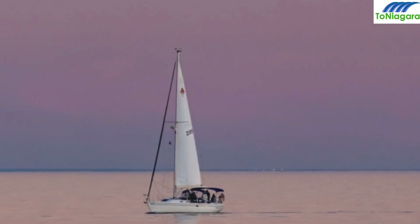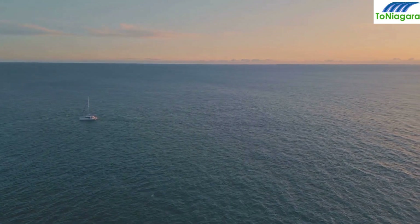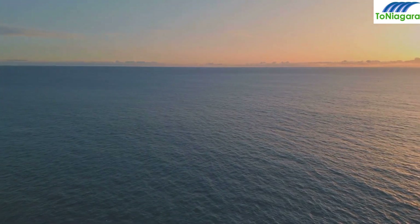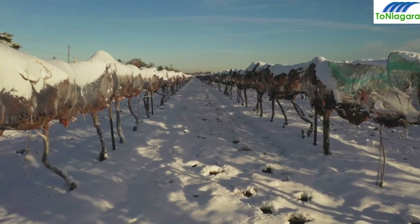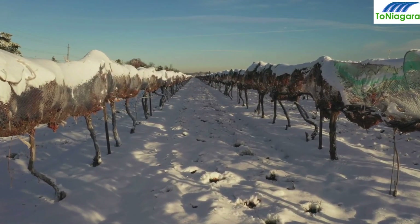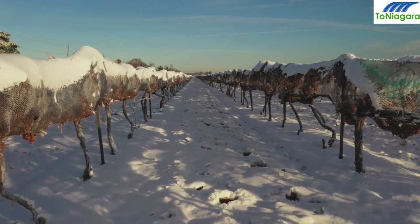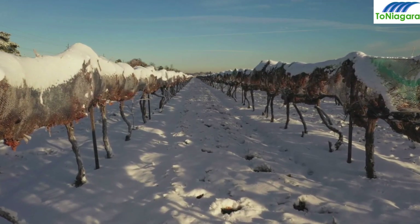Feel the wind in your hair and the freedom of the sea with a two-hour shared sailing experience in Toronto — take in the city's skyline from a unique perspective. Then, combines adventure and wine tasting in the picturesque Niagara-on-the-Lake; join the cycling and wine tasting tour with an optional lunch for a delightful experience.